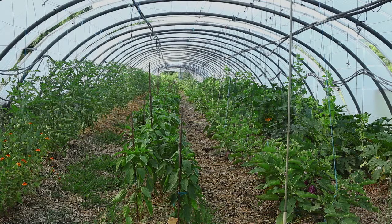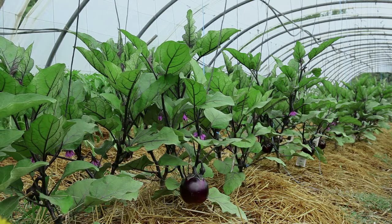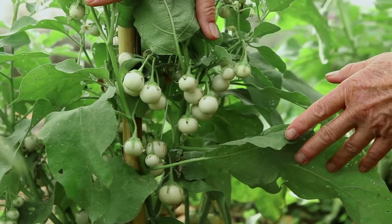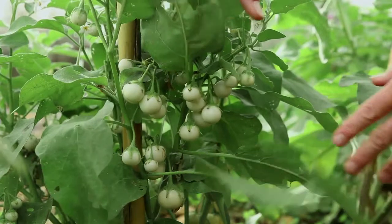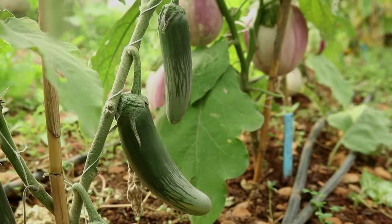Plants used for seed production are chosen among those that are healthy and vigorous, and that you have been able to observe throughout their growth. With regard to the plants, you should look for regular and vigorous growth, numerous flowers, well-developed fruit, or a good capacity of adaptation to cold climates.